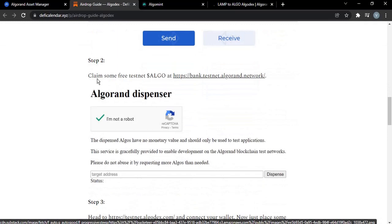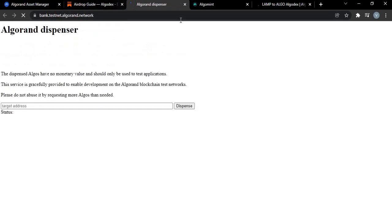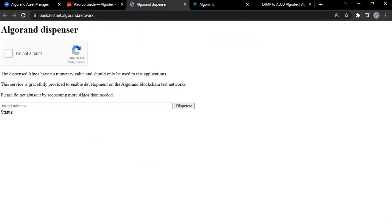Step two is to claim some free testnet ALGO from bank.testnet.algorand.network. All you need to do is visit this link — it will be in the description. You'll be given 10 free testnet ALGOs to use for testing the decentralized exchange we're talking about, Algodex.